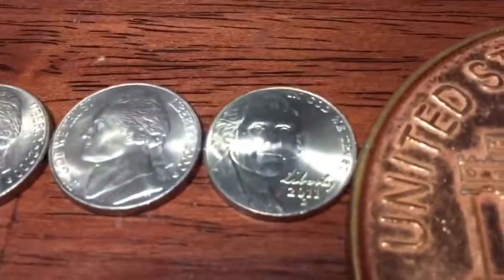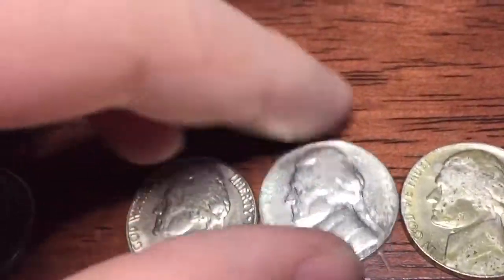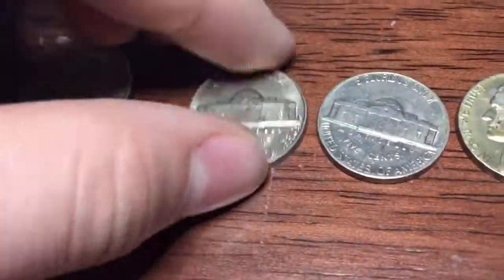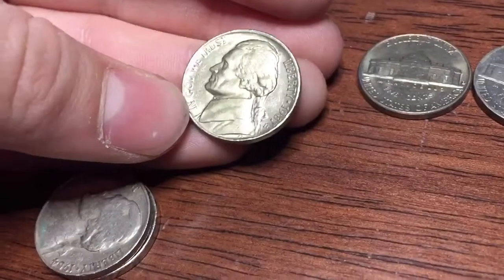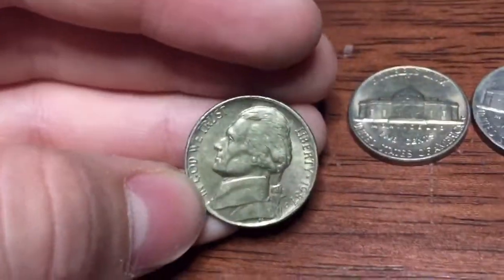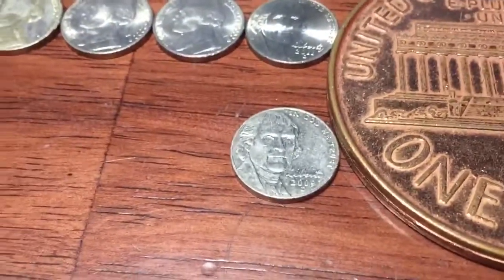We're going to set up here with the uncirculates. We have a 2011D, 2000, 2000, 1981, 1969, 1963, and a 1987 toned — I'm probably going to throw that back. Actually, it looks better than it looks on camera. Let's see if I can dim it down. Yeah, it's kind of like a golden color. We got a 2009 Denver.